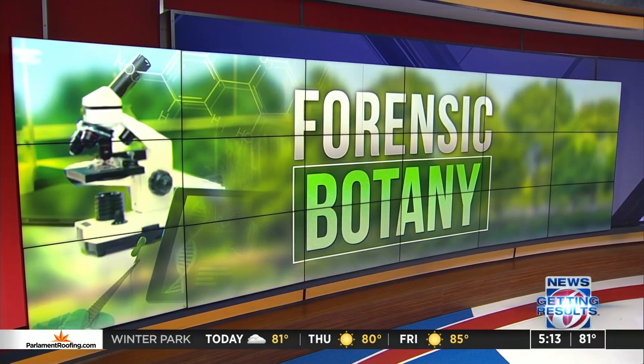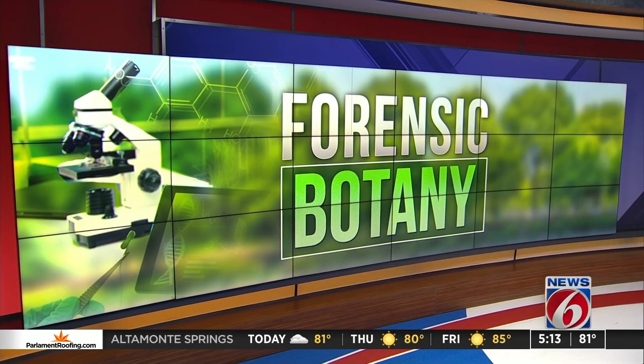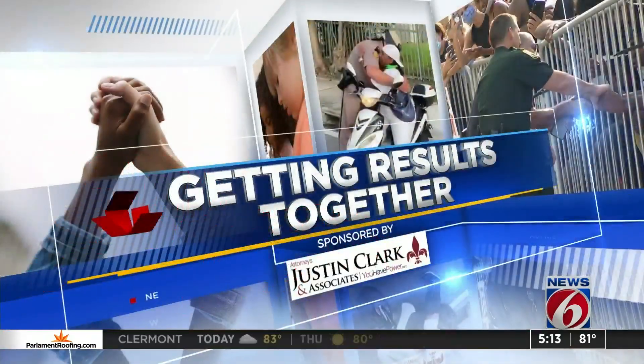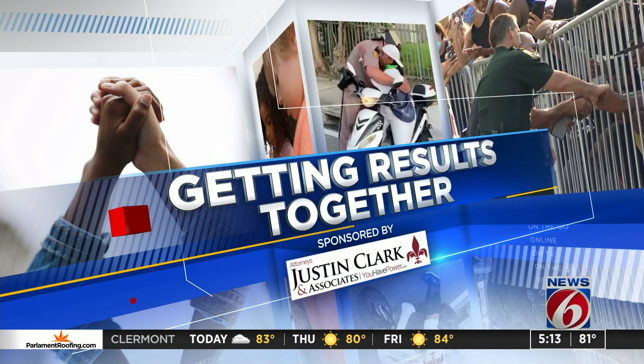Tonight, we're going to talk about the emerging science of something called forensic botany and how it's getting results, solving crime — unbiased and fair every single time. The first time most of us heard about the science was during the Casey Anthony trial. Then it was applied again late last year when it helped catch a suspected attempted rapist. News 6's Eric Von Anken shows us how it is being used more and more and how it works as an impartial investigative tool.